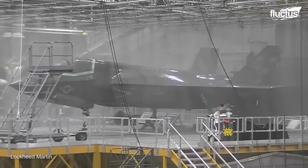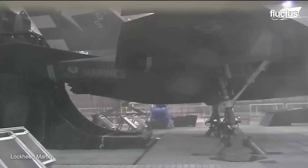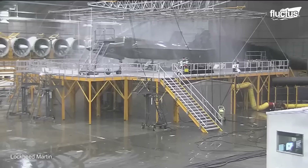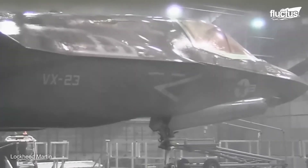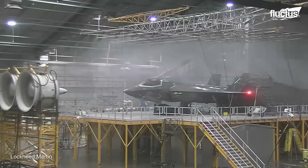This testing aimed to certify the aircraft's ability to deploy to any corner of the world, including conditions representative of all 13 countries involved with the F-35 program. During the tests, the plane was exposed to everything from wind and solar radiation to fog, humidity, rain, ice, and snow.